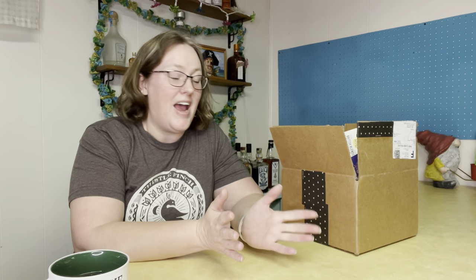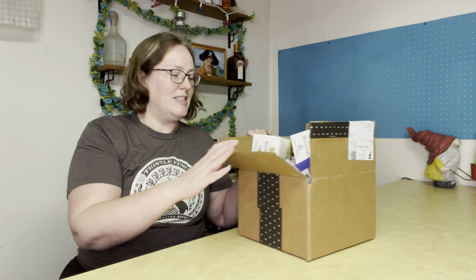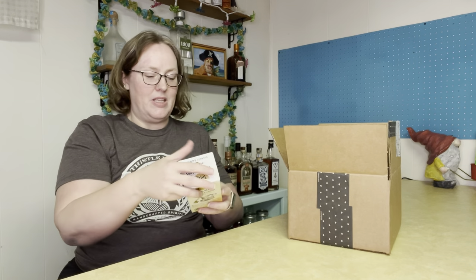Hi everyone, it is Holly with Never Quite Perfect. I have my empties and discards video for February. Today is the last day of February. I have a full box today, so let's start with the discards.